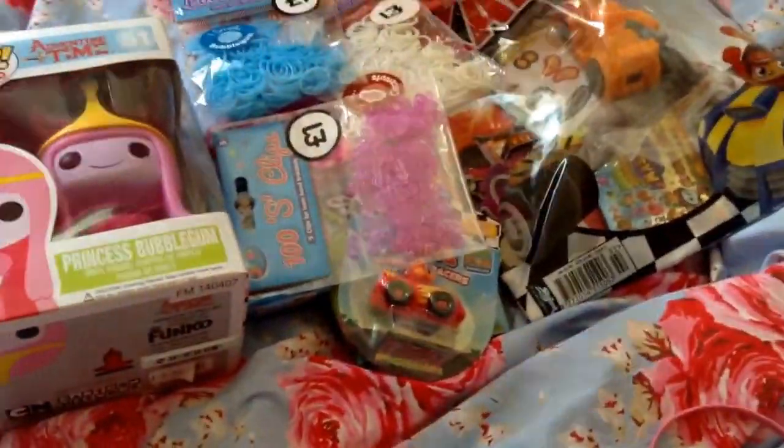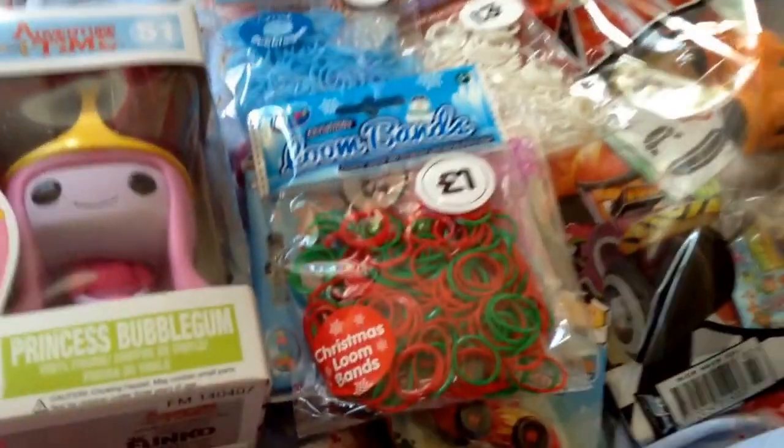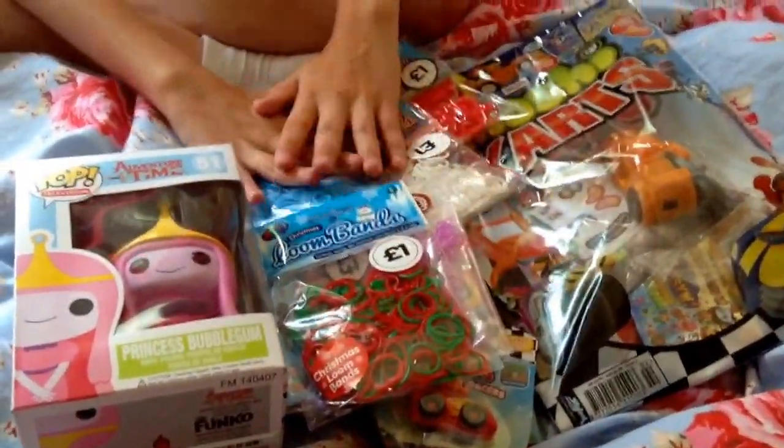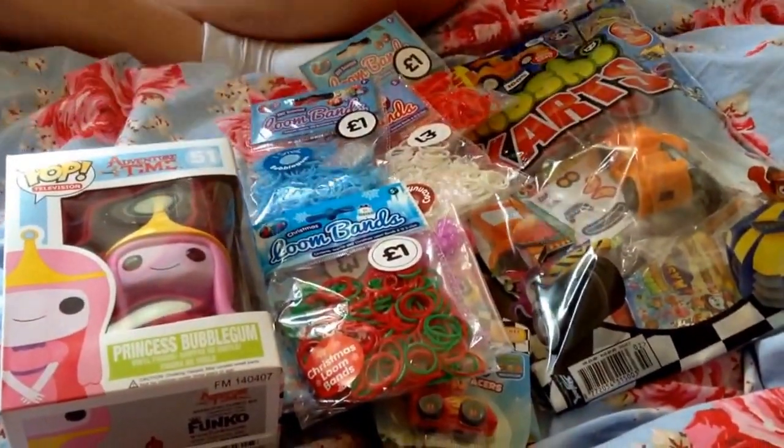I've also got Christmas blue bands. I hope you enjoy my haul video! Please watch out for openings on all of these items, please subscribe, bye!